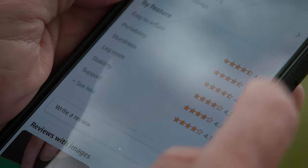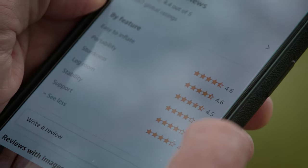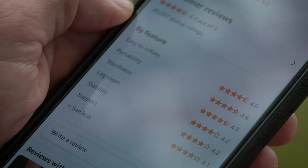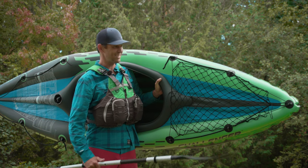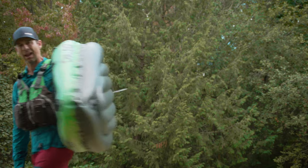Easy to inflate: 4.6. Portability: 4.6 out of 5. Sturdiness: 4.5 out of 5. Legroom: 4.2. Stability: 4.2. Support: 4.1. Where's this kayak been my whole life? This kayak isn't just easy on the budget — this thing is light to pick up and carry. I like it.